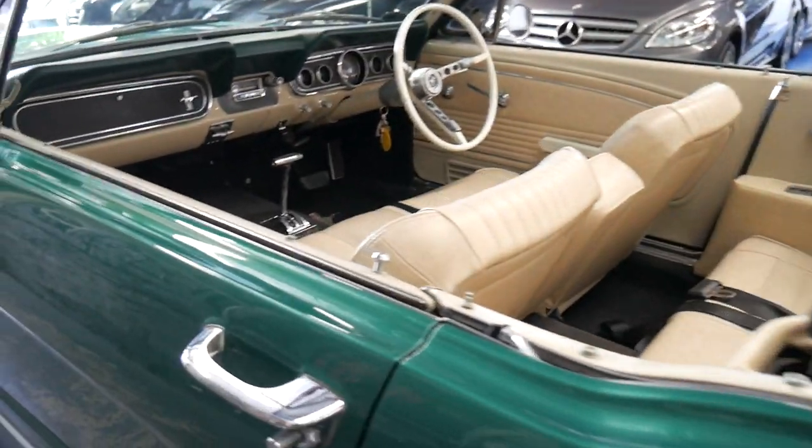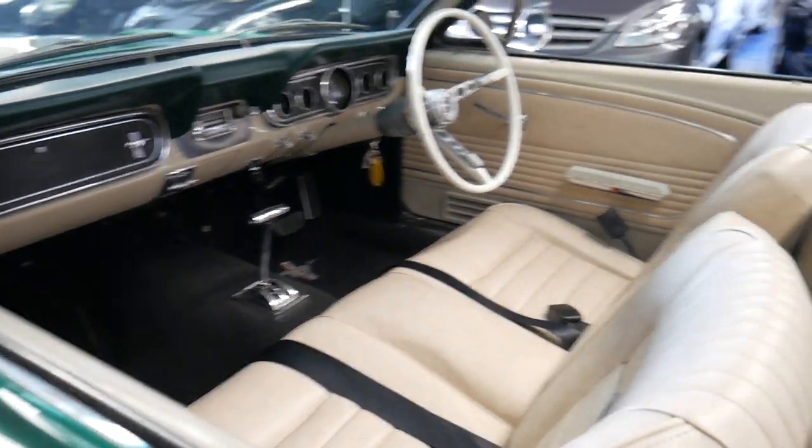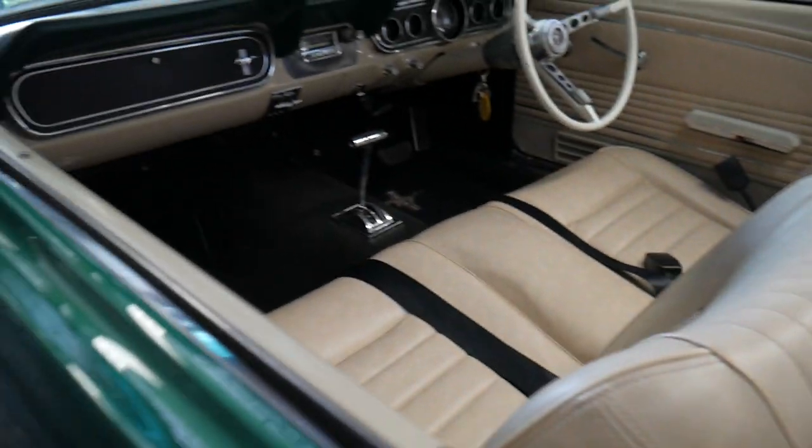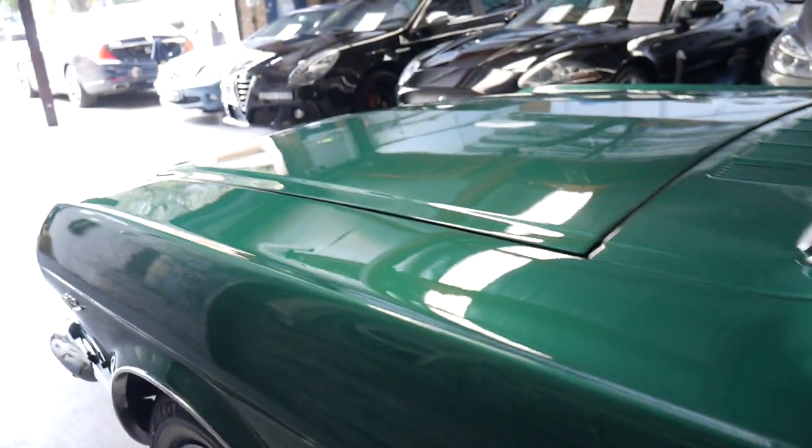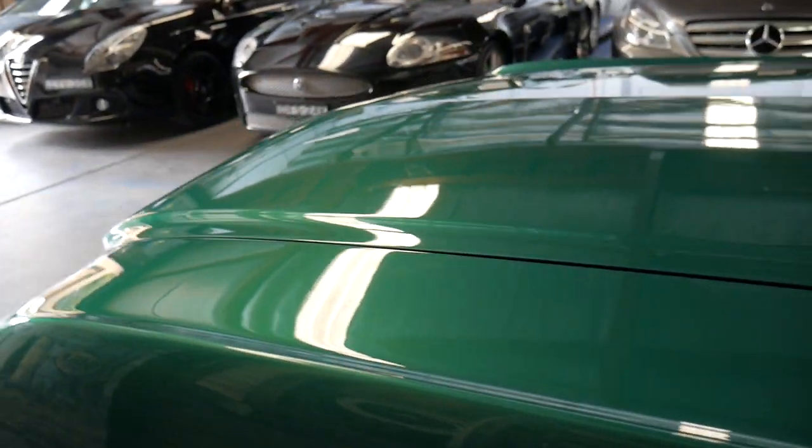My name's Richard and I'm from the Old Timer Centre here in Sydney. It's been modernised really nicely — this car, apart from the factory electronic soft top which is in excellent condition, has power steering, front disc brakes and the stereo, which I have to show you afterwards — it really is a credit to the company that builds these stereos.